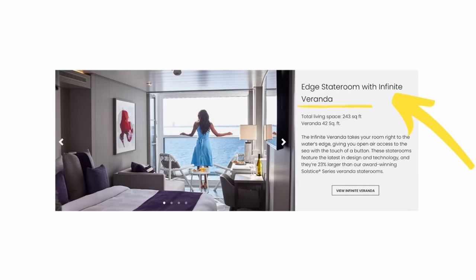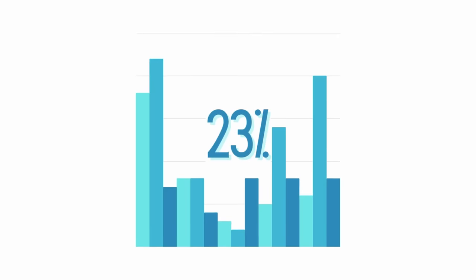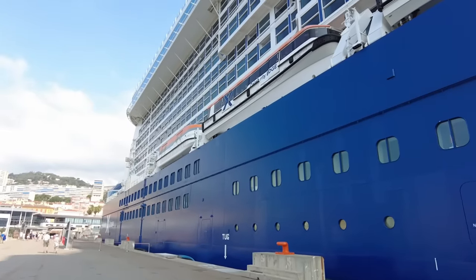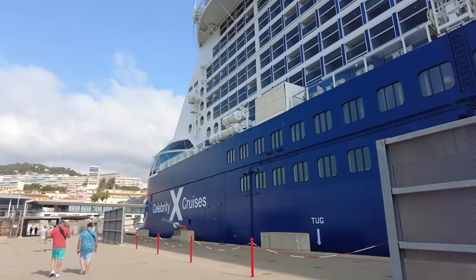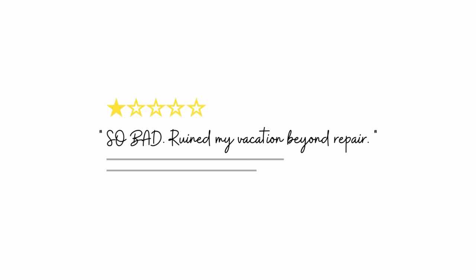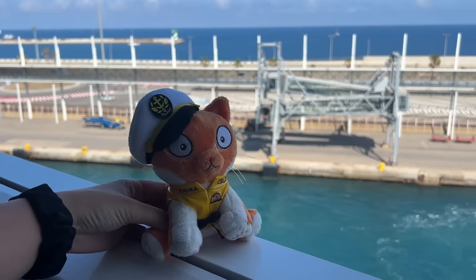When I booked this cruise I decided to book what is called an infinite veranda. There are 918 infinite verandas on this ship and they're 23% bigger than balcony cabins on other Celebrity ships. I usually am an inside cabin person, but when I saw this cabin with lots of very good and very bad reviews I knew I had to try it for myself. One person described it as the best room they'd ever stayed in, but another said it ruined their vacation beyond repair. The description promised to blur the boundaries between inside and outside, and it definitely did.